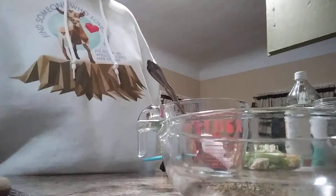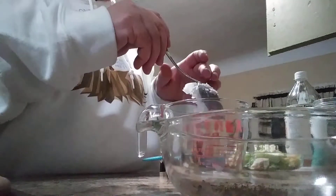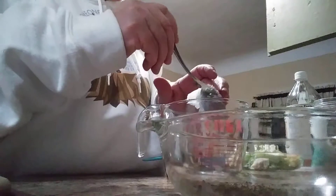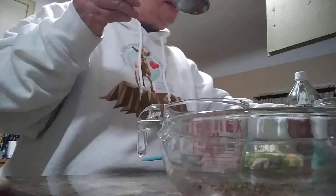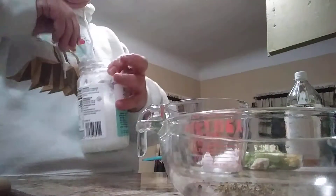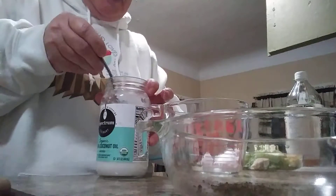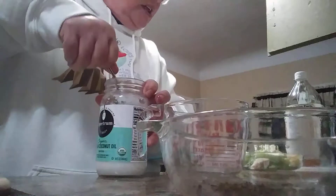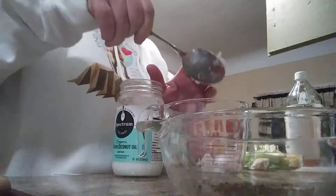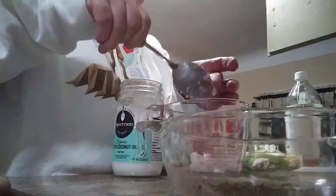Hello YouTube family, friends and family! Tonight I'm just making my salad with my homemade Italian dressing, getting it started so you can see from start to finish. Tonight I'm having a salad with chicken, egg, and organic romaine lettuce.